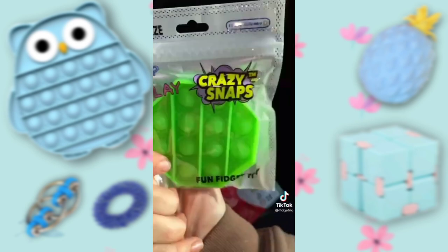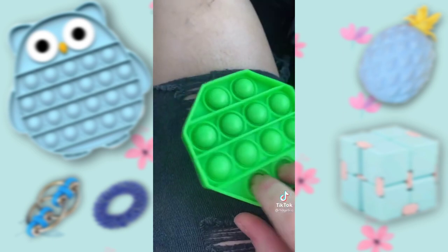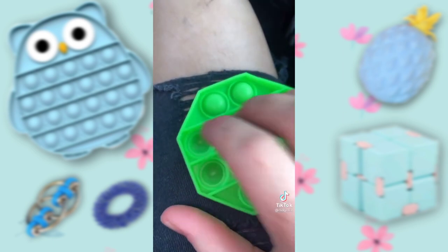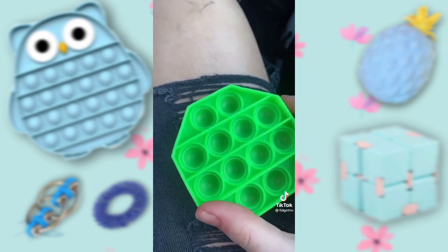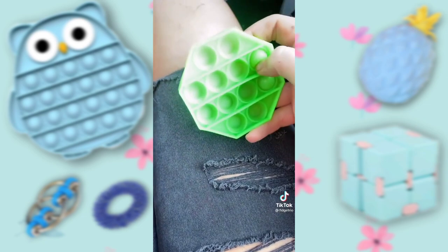Next we have my mini pop-it. Here's the quiet side and here's the loud side. It has a pretty good loud side — it's not my favorite, but I love how tiny it is. I'll give it an 8 out of 10.